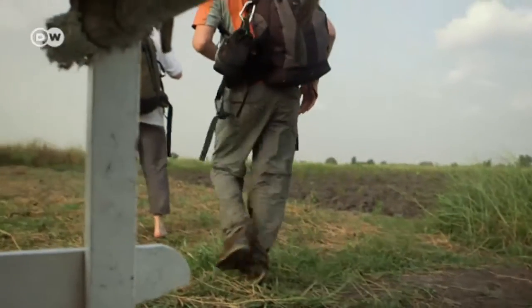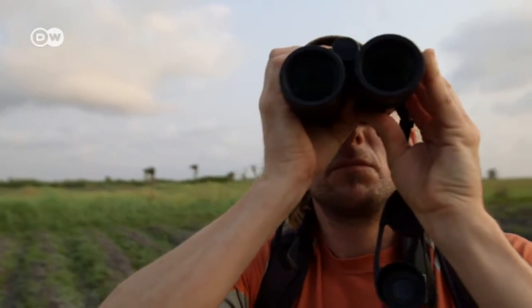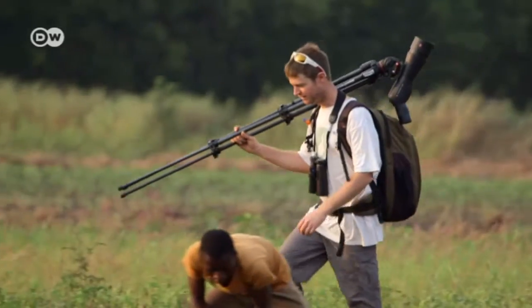The two spent four years collecting money and preparing their project. Now there's a lot at stake for them. Will they find the bird? And if so, how many of them? Their search begins.